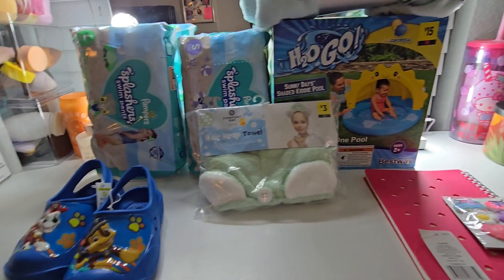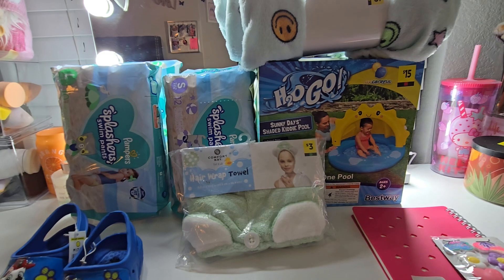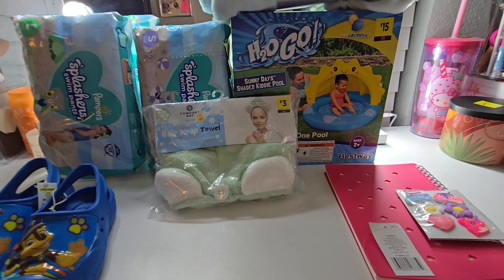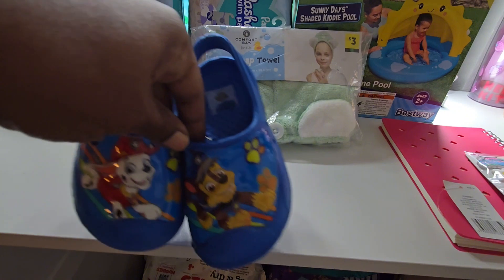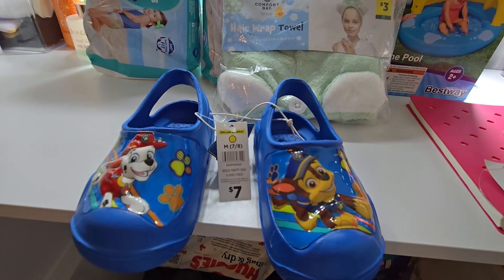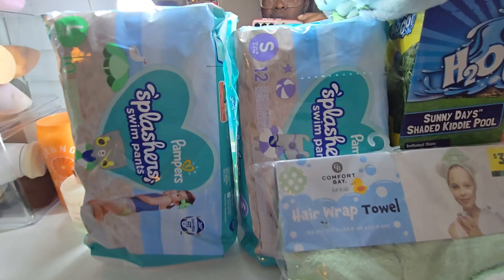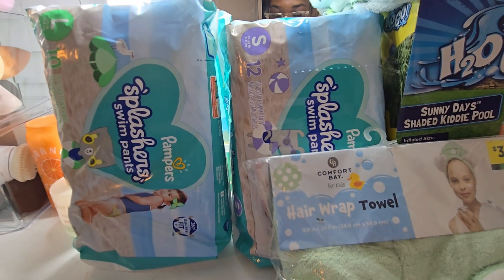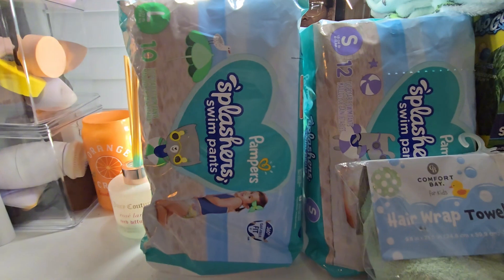Thanks for watching. This is round two of the Dollar General clearance - I already sent out the first video but I went back to grab a couple of things for dinner and stumbled upon some more finds. These cute Paw Patrol shoes my grandson can't fit yet, but I couldn't pass up the deal - they were $1.75, originally $7. They also had Pampers swim pants at 70% off, ringing up at $1.27 - I got both the small and large sizes.